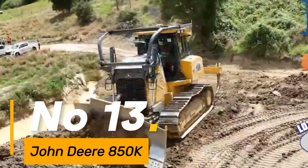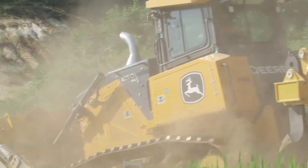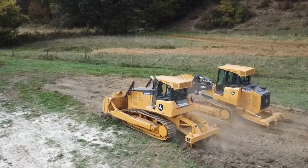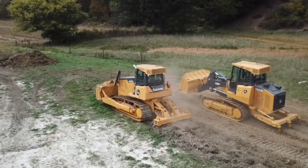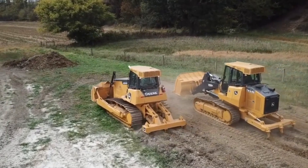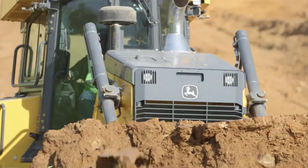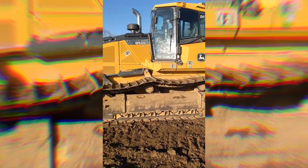Number 13: The John Deere 850K is a dependable bulldozer built for rugged performance in challenging environments, weighing approximately 45,000 pounds — a sturdy machine. With a blade capacity of 7.7 cubic yards, it efficiently handles earth-moving tasks with ease. Equipped with a 205-horsepower engine, this bulldozer navigates terrains with reliability and strength, its tracks extending over 24 inches wide, ensuring stability and traction for consistent performance. The 850K reflects John Deere's commitment to delivering durable and versatile construction machinery.